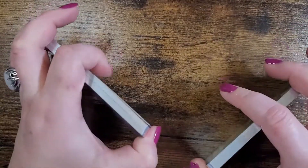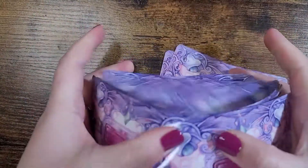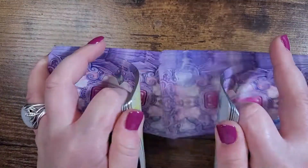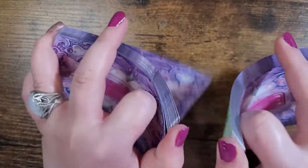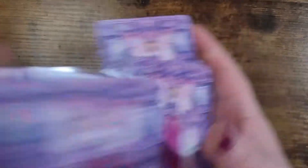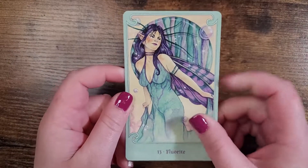Okay, so then let's see how it shuffles. My one complaint is I want more. Shuffles just fine. The cards themselves with this gloss, they make it slippery, which is good — they shuffle really nicely, especially if you overhand shuffle. Shuffles really nice. I guess that one wants to come out. Okay, so we are going to read for fluorite — so pretty.